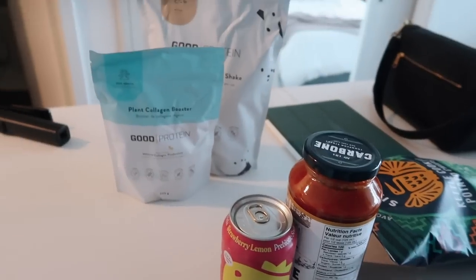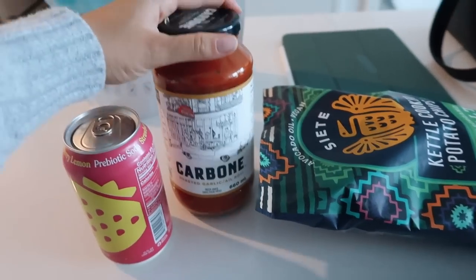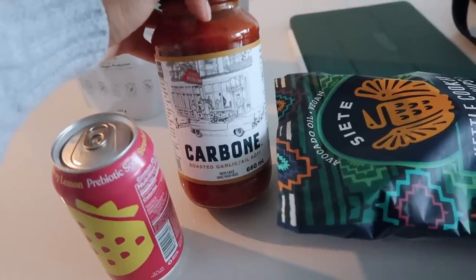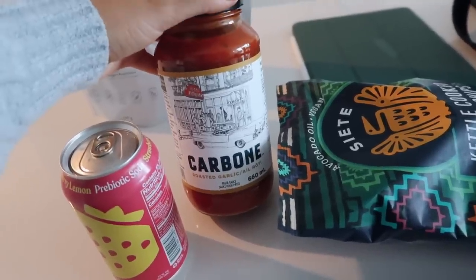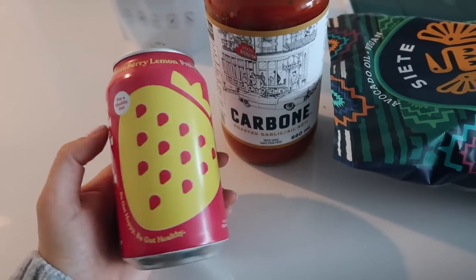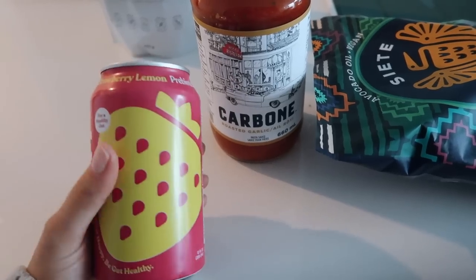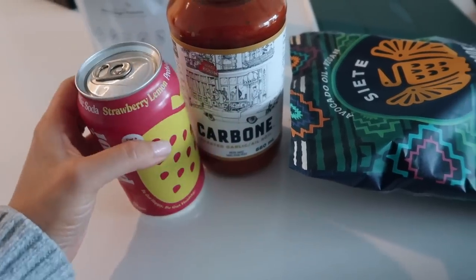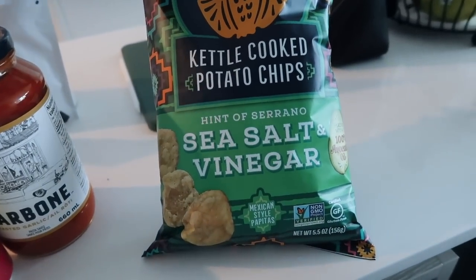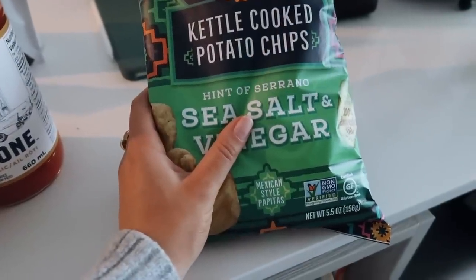I'm back! I picked up three things from Coco Market. First, I had to get the carbon pasta sauce — I had it in a PR package before and it's my all-time favorite, so I picked that up. I also got this drink — the Poppy probiotic soda in strawberry lemon — I wanted to try it. Then I got the Siete kettle-cooked sea salt vinegar chips, which are so good.